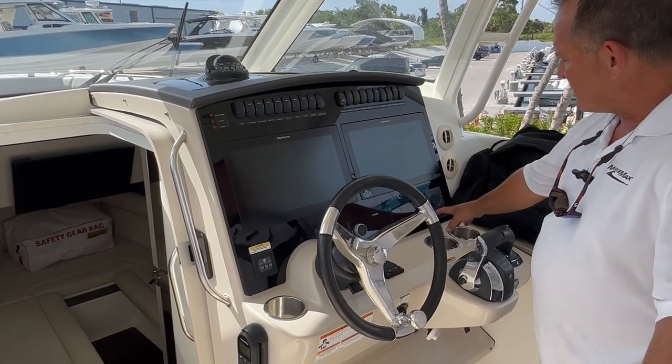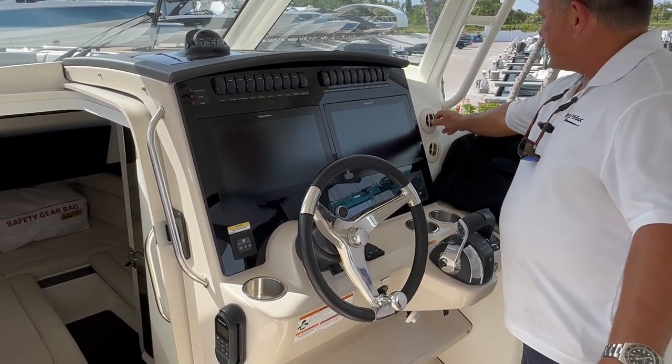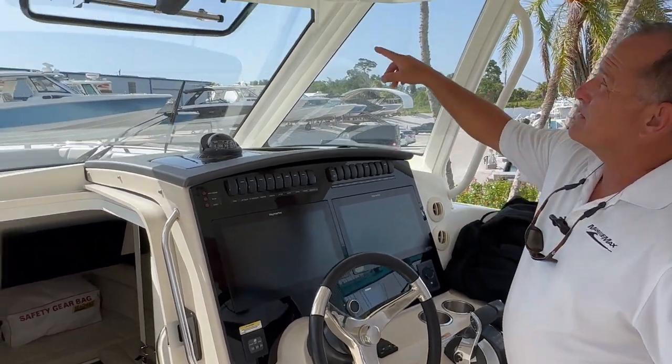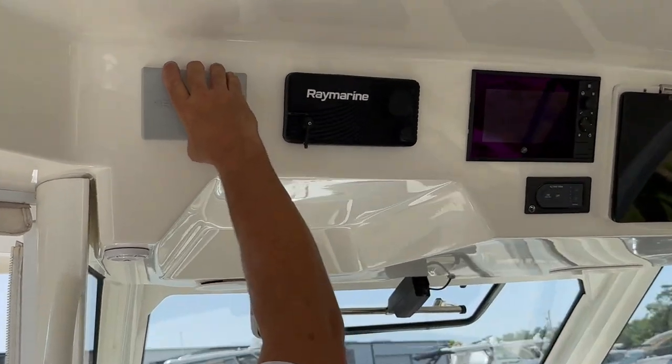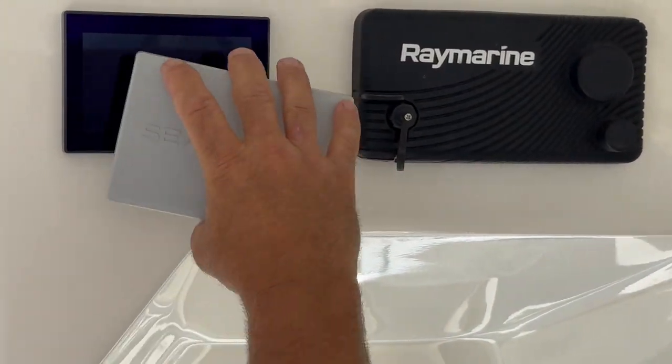We also have a spotlight up front, air conditioning right here, a nice windshield vent, and this is your Mercury Vessel View. And this is your Seakeeper control right here.